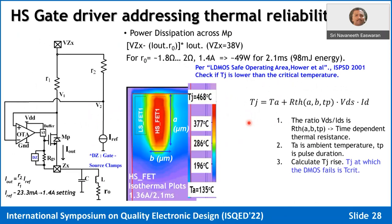For thermal reliability, FETs are sized for certain operating conditions, and you must ensure that when power dissipation is very high, you stay within safe limits. For example, in an airbag deployment driver using the same current regulator topology with VZX at 38 volts, you are dissipating about 49 watts — about 98 millijoules of energy. It's important to recognize that this operates for only 2 milliseconds, so the package doesn't come into the picture.